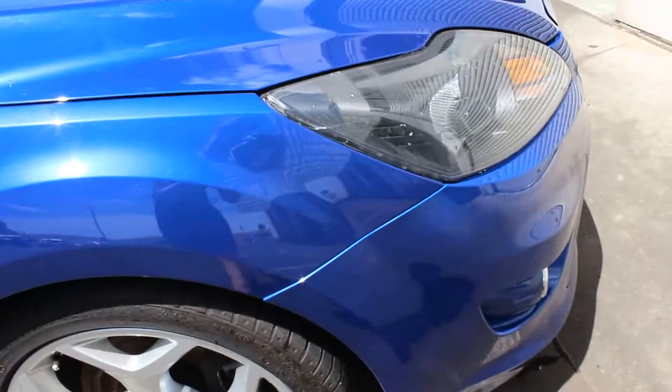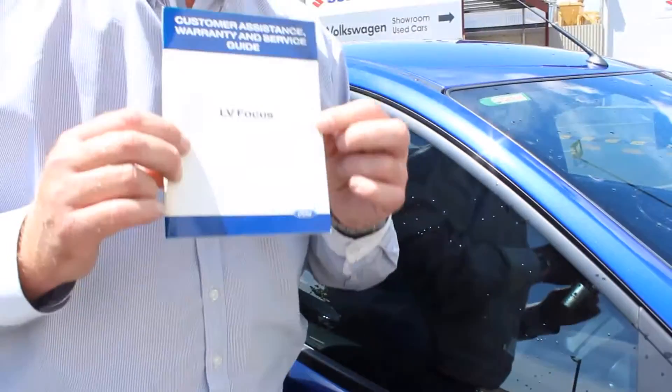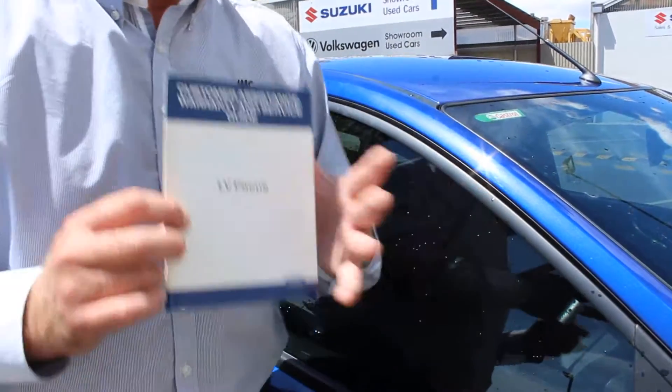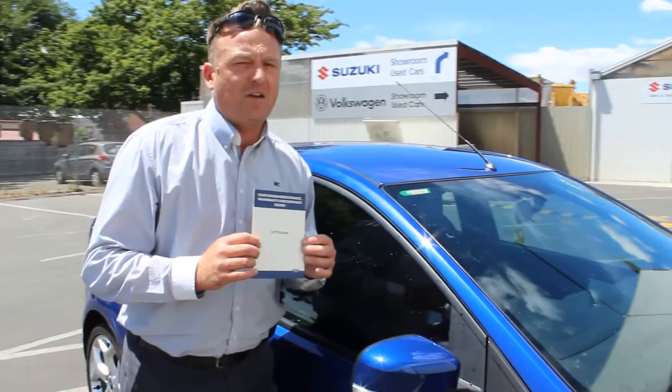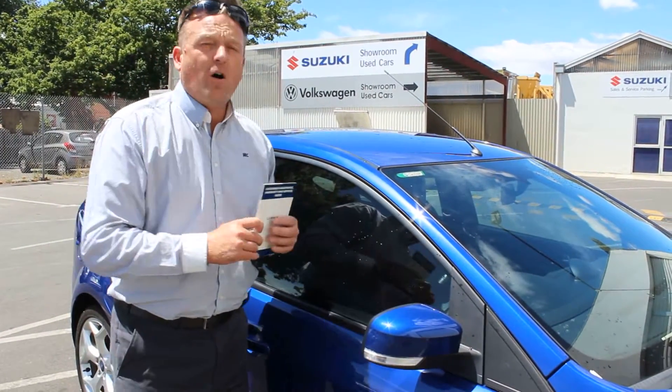I am holding the service manual, which I can also testify that it has undergone every scheduled servicing and pre-delivery checks. As you would expect of a 21,000km car, which are very hard to find.